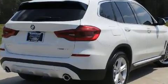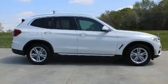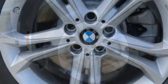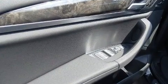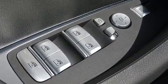Passenger security is always assured thanks to the various safety features such as dual front impact airbags with occupant sensing airbag, front side impact airbags, traction control, anti-whiplash front head restraint, ignition disabling, an emergency communication system, and four-wheel disc brakes with ABS. Brake Assist technology provides extra pressure when applying the brakes.